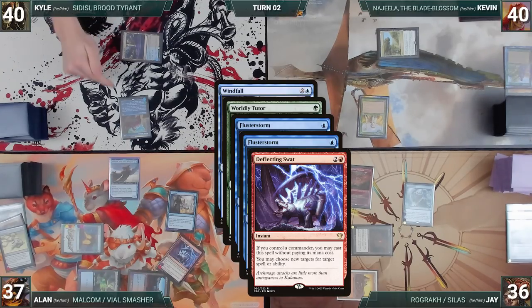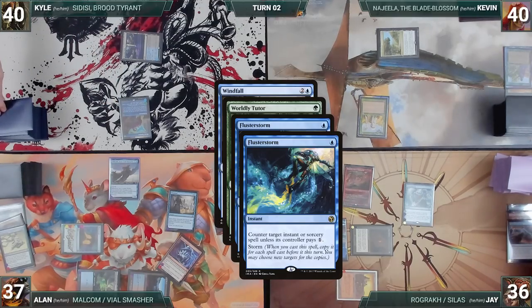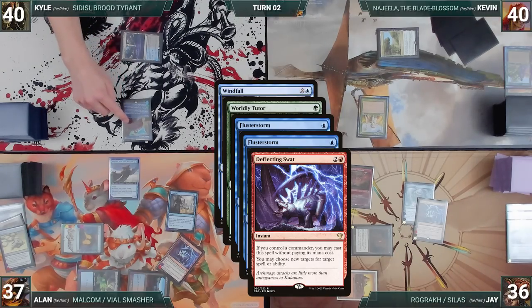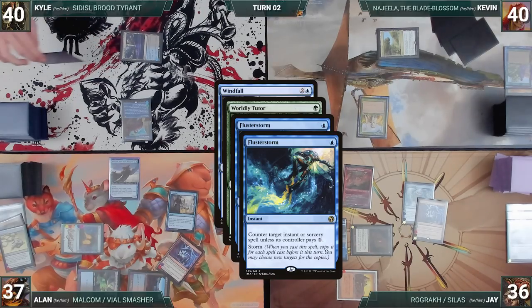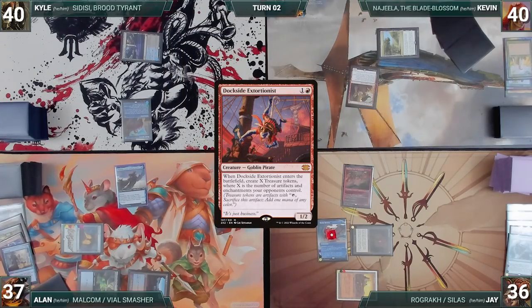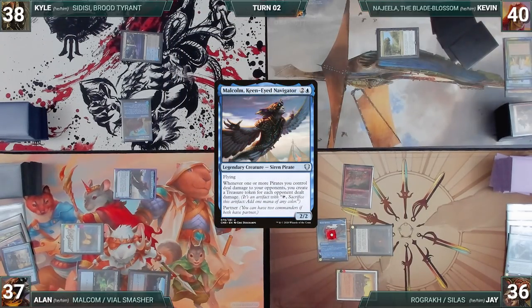Still in response, Alan casts Deflecting Swat for its alternate cost targeting Flusterstorm — Remora triggers and Kyle and Jay draw. Deflecting Swat resolves, and Alan changes the target of one Flusterstorm from Windfall to the other Flusterstorm. In response, Jay casts his own Deflecting Swat for its alternate cost, targeting Flusterstorm — Remora triggers and Kyle draws again. Swat resolves, and Jay changes the target of Flusterstorm back to Windfall. Flusterstorm finally resolves, countering Windfall. Worldly Tutor then resolves, and Kevin fetches up a Dockside Extortionist onto the top of his library. Alan moves to combat and attacks Kyle with Malcolm — Kyle takes the hit, Malcolm triggers, and Alan creates a treasure. With his plans foiled, Alan ships the turn.